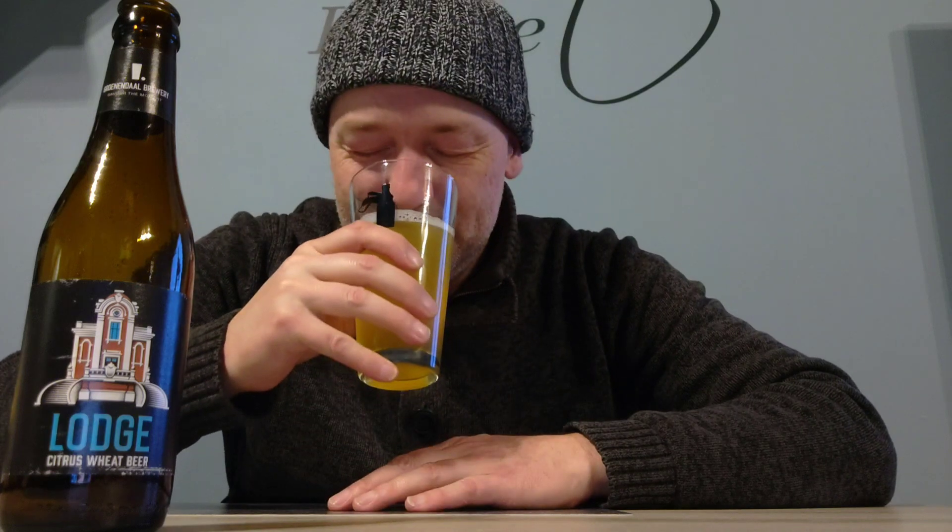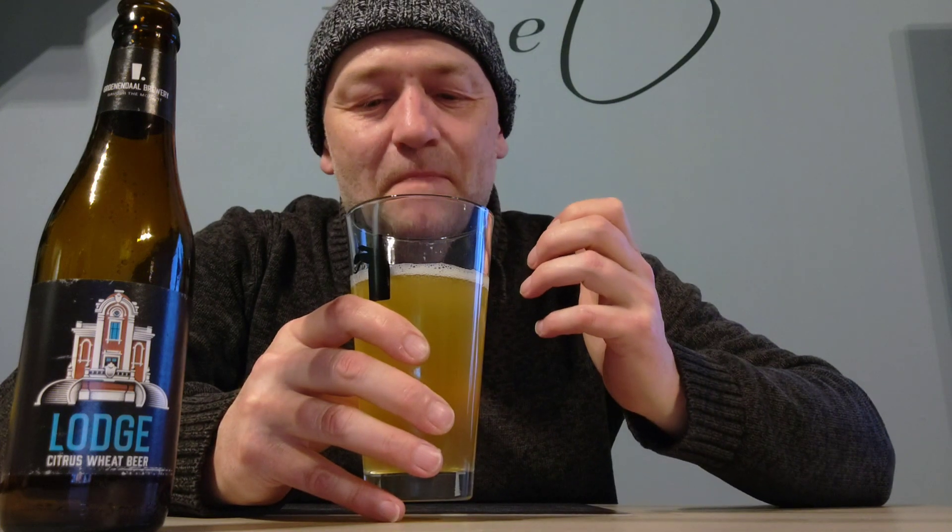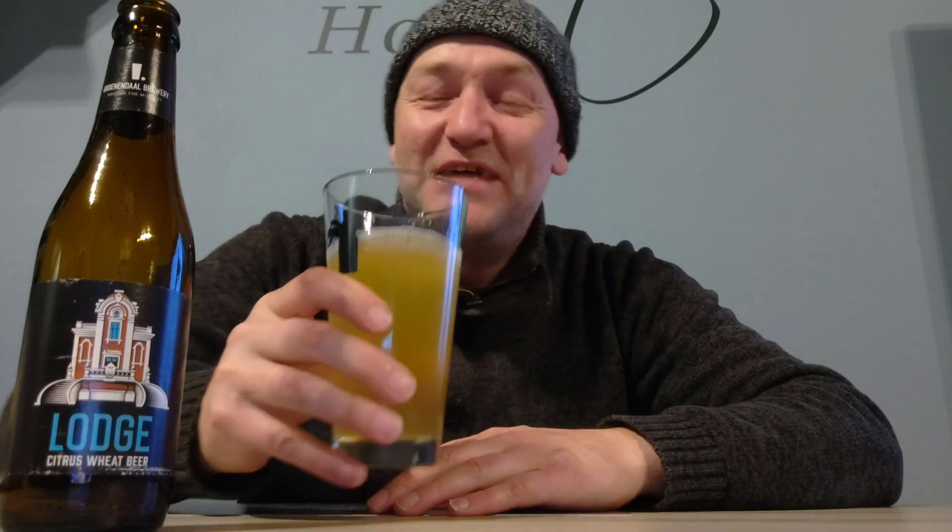Cheers first to the nose. Lots of citrus, but also a little bit spicy — or coriander — some orange peel. With these wheat beers, most of the time you have these things.